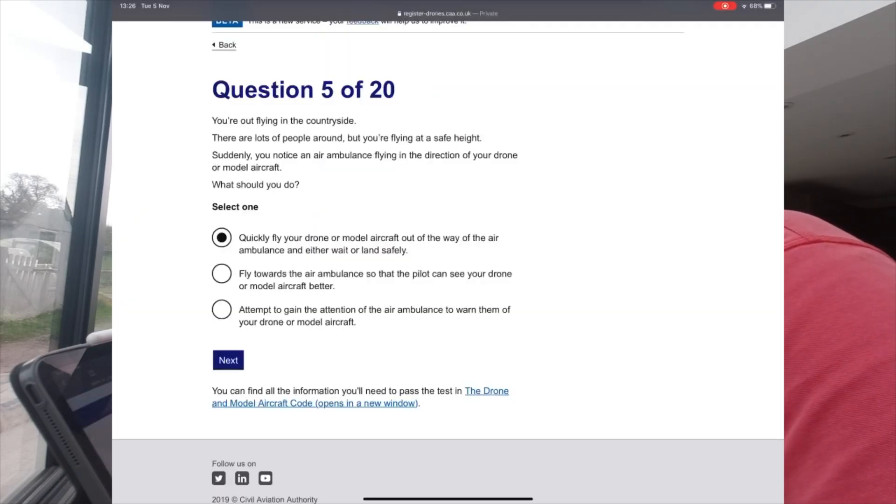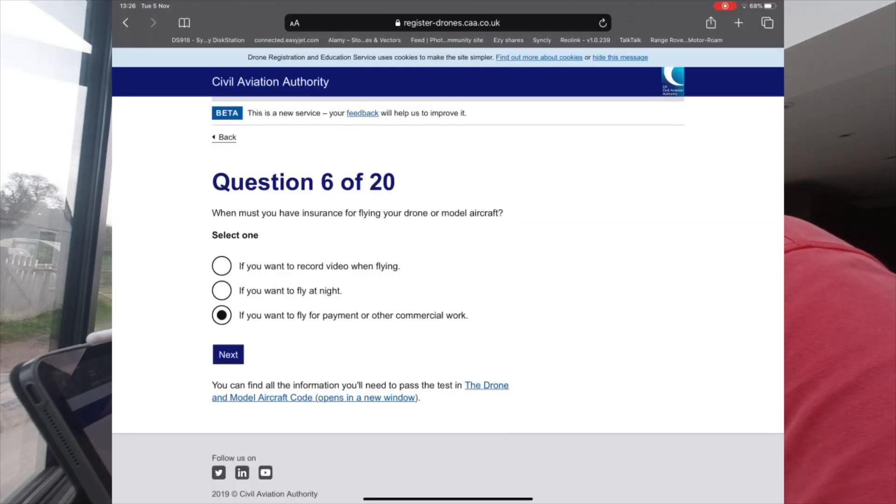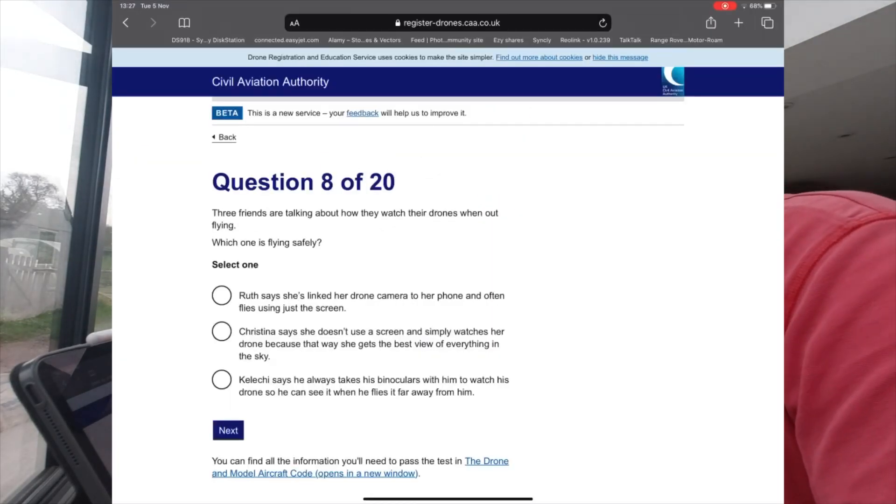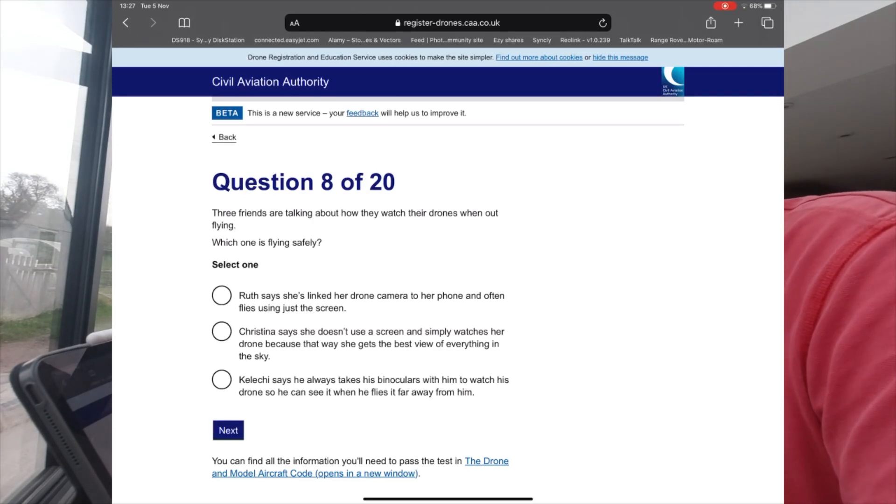Question 6: When must you have insurance for flying your drone or model aircraft? Answer: to fly for payment or commercial work. Question 7: Which of the following must you check so that you can fly safely? You have enough fuel or battery power to last the planned flight.